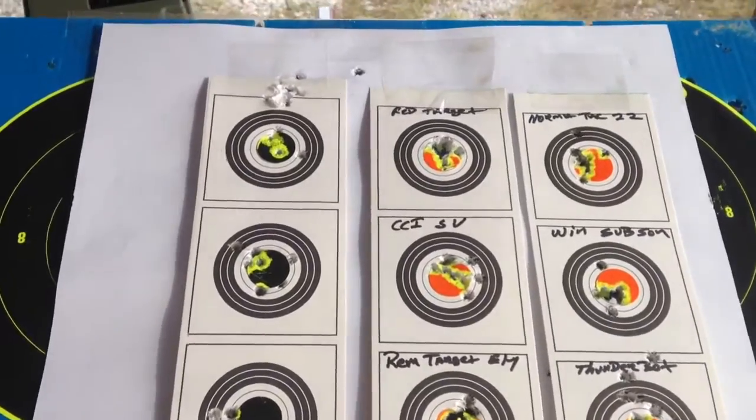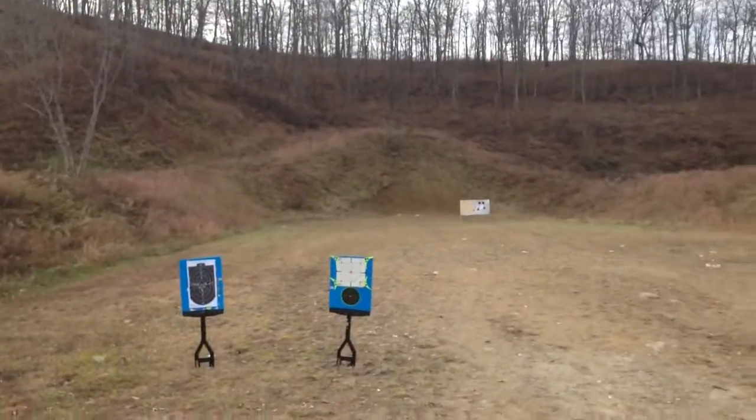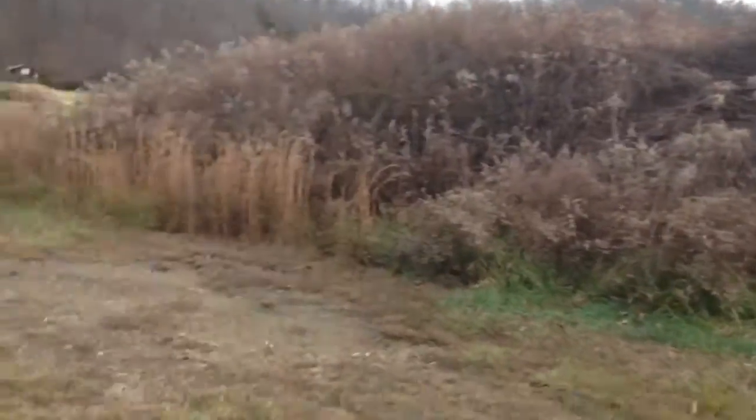Hey YouTube, it's JR here out at the range today. Everything is looking good. We got a little break in the weather today — it's about 70 degrees.